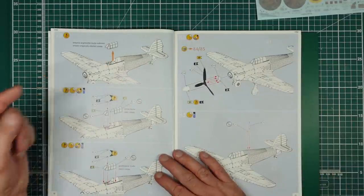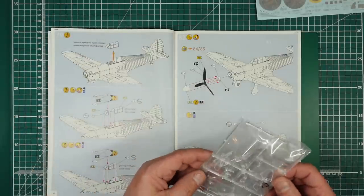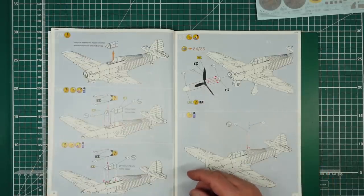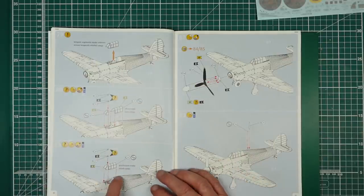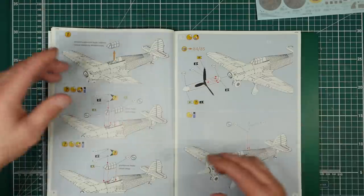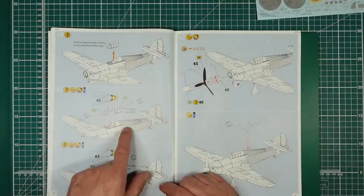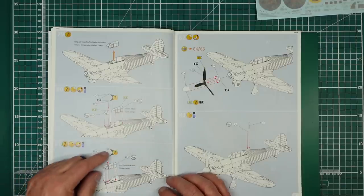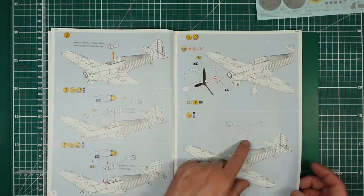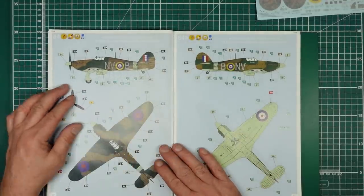Remove the temporary canopy - that's part J8 - and then you can fit the actual canopy. Be careful: if you're going to have it closed, don't paint or alter the temporary canopy because you're going to need it. You can also have the canopy slid open. The rear view mirror goes on - remember these pilots took mirrors off cars, so you could have either a flat one or a round one. Propeller goes in, add the antenna onto the back, and that's it for the assembly steps.